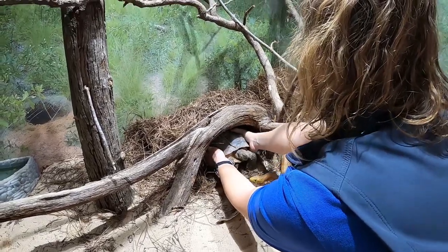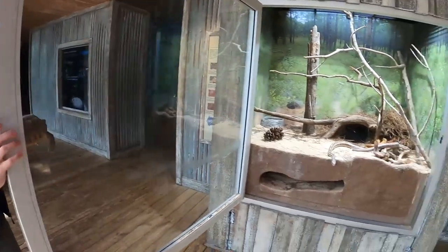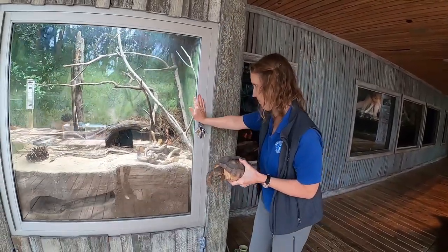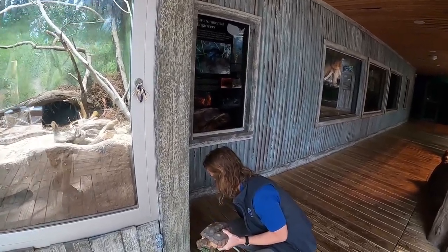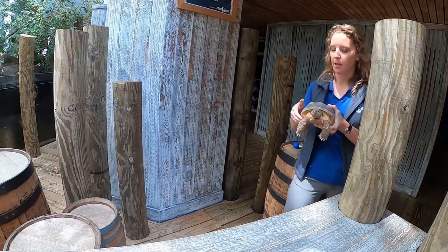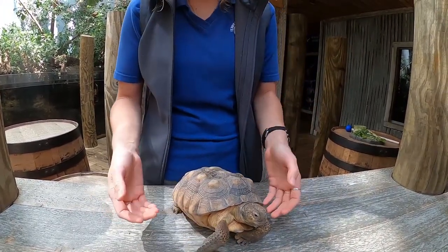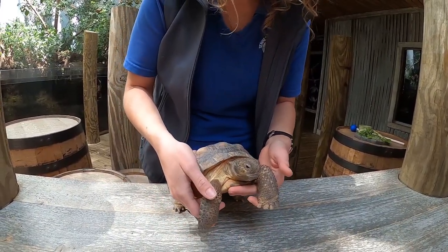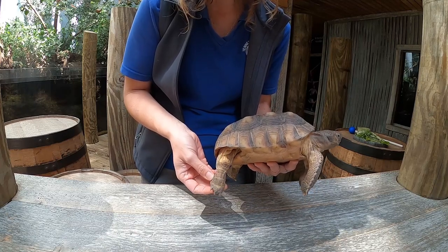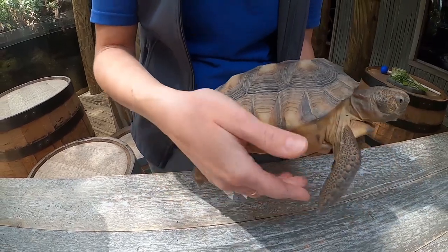We're going to close the door so our escapees don't escape — a little snake wrangling as we go. We all wear many hats here at the aquarium; today Jennifer's job is both gopher wrangler and snake catcher. Let's bring this little guy over here. One of the other names for a gopher tortoise is elephant tortoise — if you look at their feet, you can see they are very well equipped for digging. Their hind legs look kind of like an elephant's foot.